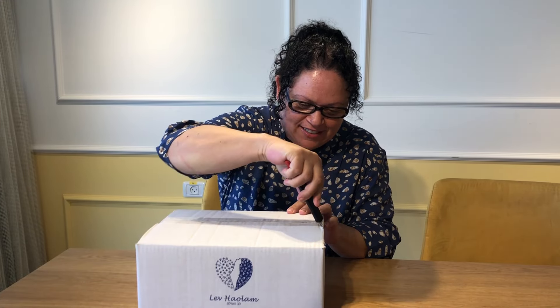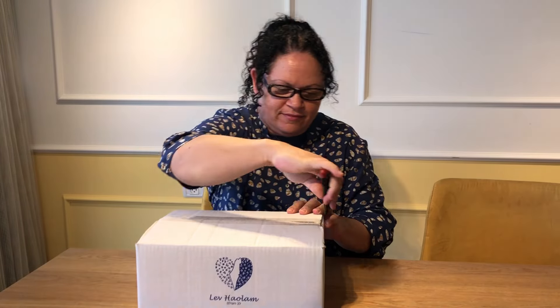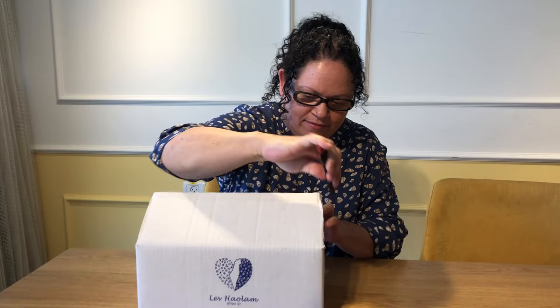I'm so excited — I just received my monthly package from Lev Haolam and I can't wait to open it. This is my favorite part. They pack everything so well; they always have this bubble wrap and these styrofoam things.